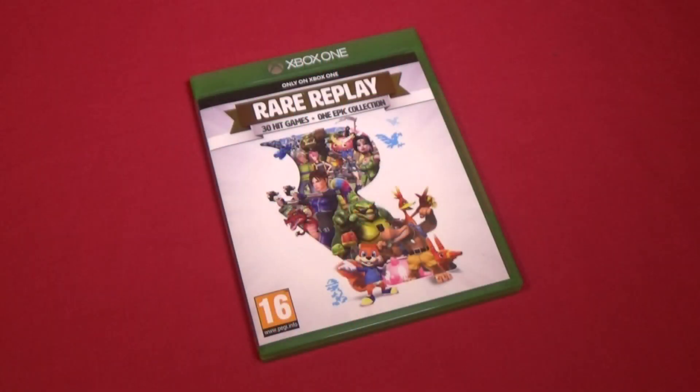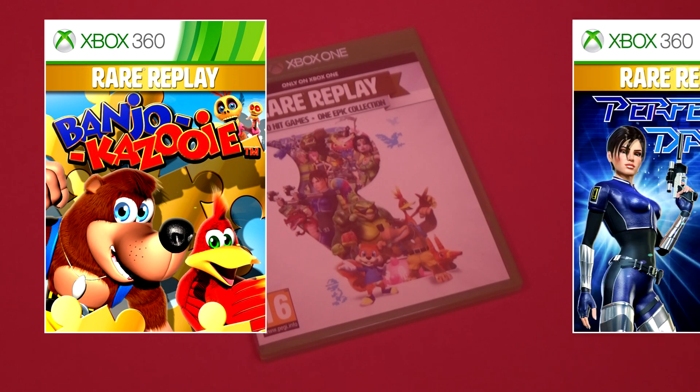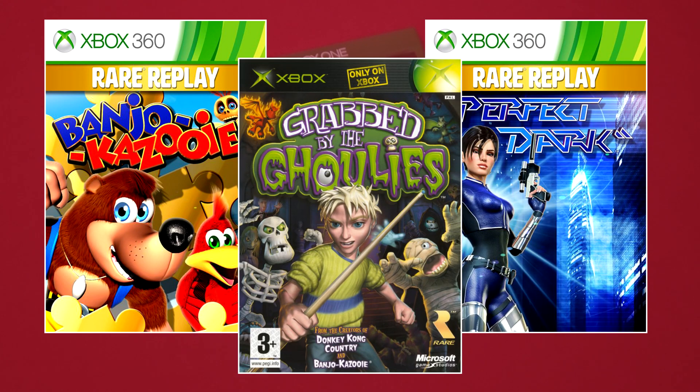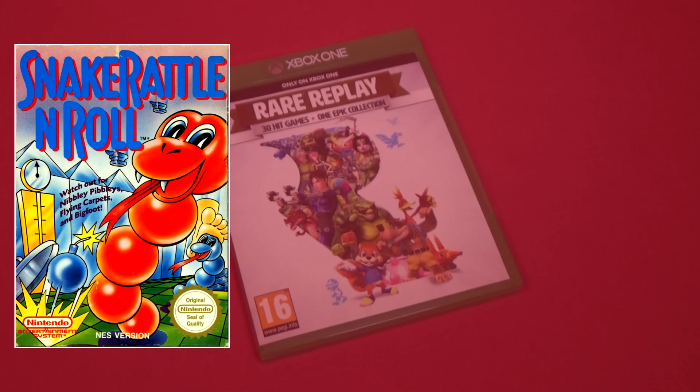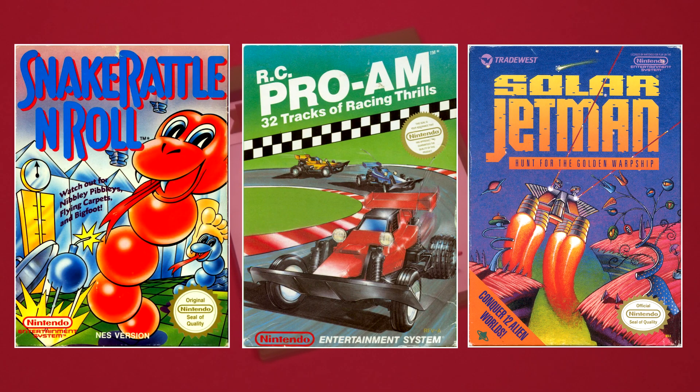As a curated collection of Rare's output over the years, Rare Replay really does feature an interesting mix of stuff. There are plenty of games that make perfect sense to include on an Xbox One exclusive collection, such as Xbox 360 versions of notable N64 hits like Banjo Kazooie and Perfect Dark, and even Grabbed by the Ghoulies, their original Xbox exclusive from 2003. But besides those, we get a selection of quality NES games like Snape Rattle and Roll, RC Pro-Am and Solar Jetman. And then we get the ZX Spectrum games.